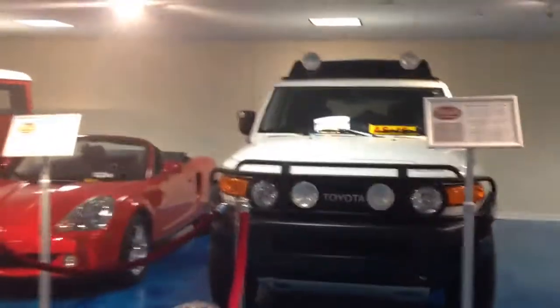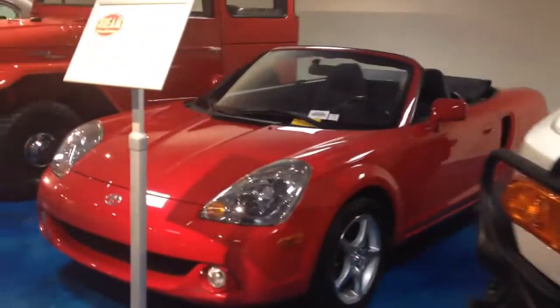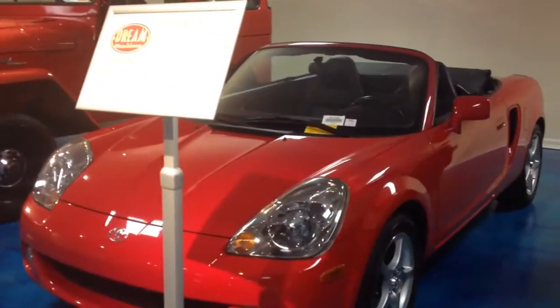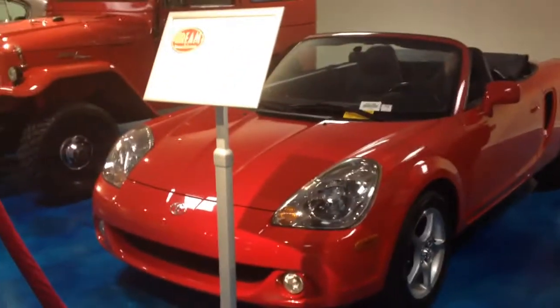I don't know what that little truck is doing there — but why is that a collectible? I have no idea. 2008, a jet cruiser. But this — it's a cute little thing and it's a 2004 Toyota MR2 Spider.